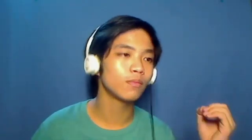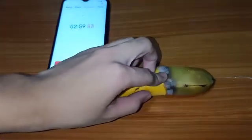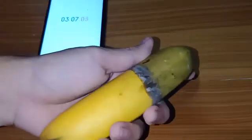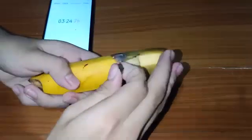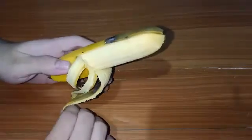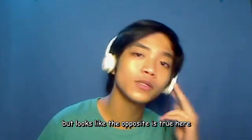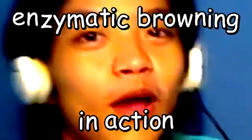On the 30 second mark, I took it out of the water and it looks like this — there's some graying and darkening. After cooling it down for three minutes, it looks a little darker. And when I peel it and see the food inside — I did not expect that. I thought the heat from the boiling water would also affect the inside and not just the skin, but it looks like the opposite is true. Enzymatic browning in action.